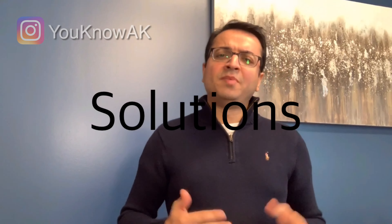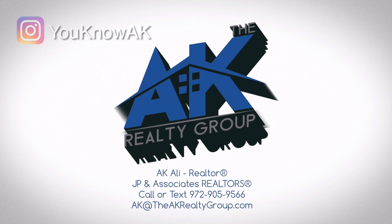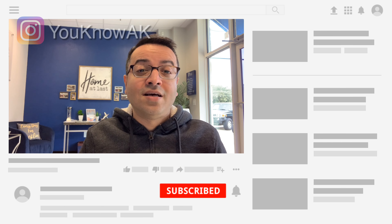So you're moving to Dallas, Texas — there are six very important steps you need to know before you make your move here. Hey everyone, I'm AK with the AK Royalty Group right here in Dallas, Texas, and we are helping clients from all over the world who are relocating here to the Dallas Metroplex and we absolutely love it. If you haven't yet, hit that subscribe button and click the bell so you don't miss out on any of my future videos.